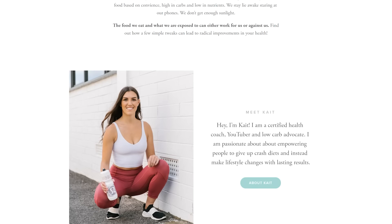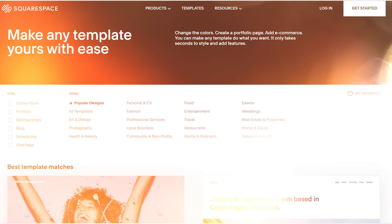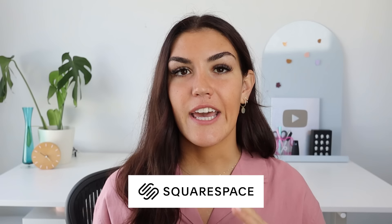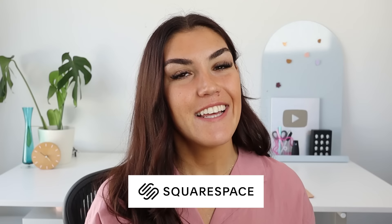Before we get into the final three foods that could be contributing to your skin tags, a quick thank you to today's sponsor, Squarespace. I've been using Squarespace for about four years now for all of my business needs — I host my website and domain on Squarespace, my email list, I've run an online store, and used their scheduling tool for booking one-on-one clients, all on one platform. If you're looking to build a website for your business, a side hustle, or personal use, Squarespace has got you covered. Head to squarespace.com/healthcoachkate and use code healthcoachkate to save 10% off your first order.